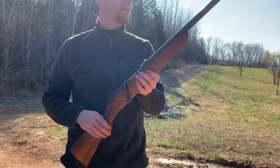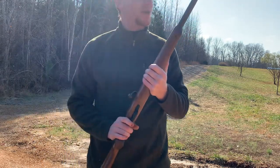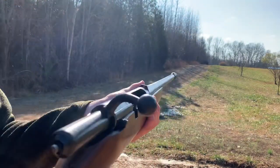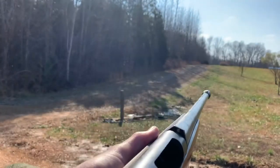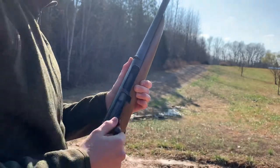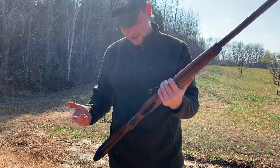I plan on deer hunting with it — I deer hunted with it this morning but just didn't see anything. We've got some federal birdshot we're shooting through it today. It has a simple bead on the front. There's no rear sight, but it has a kind of plane on it that you line up with the front bead, which gives you a pretty good sighting picture even with slugs for deer.